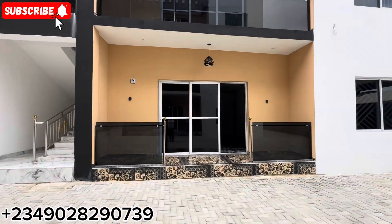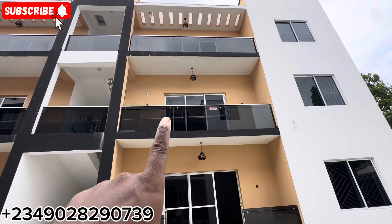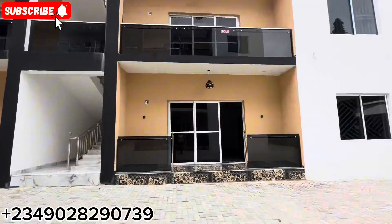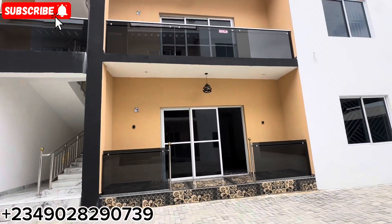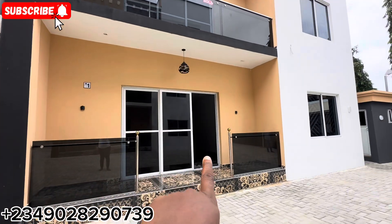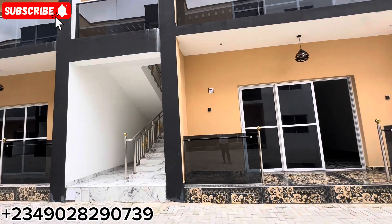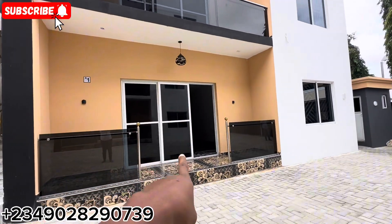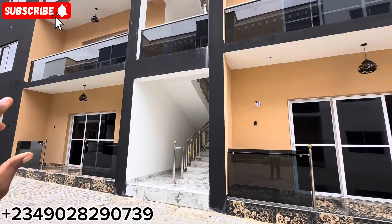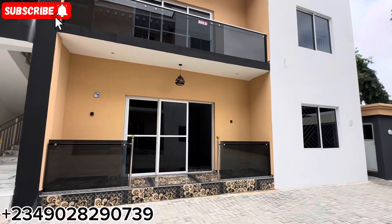On this floor we have three units. The second one up is already sold, the one down there is already sold. Let me show you this particular unit. We have some with colored tiles in the living room, and some with white colored tiles. So whichever you prefer, you can ask me and go for the one with white tiles in the living room.